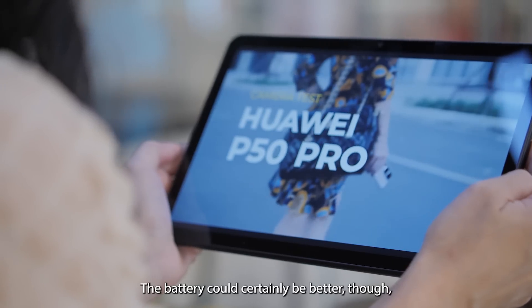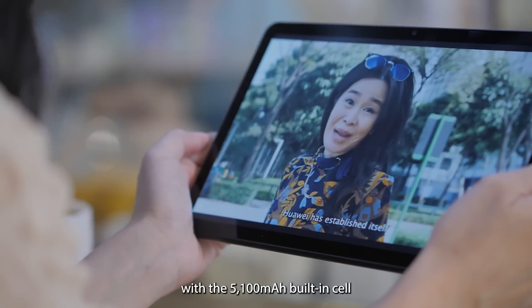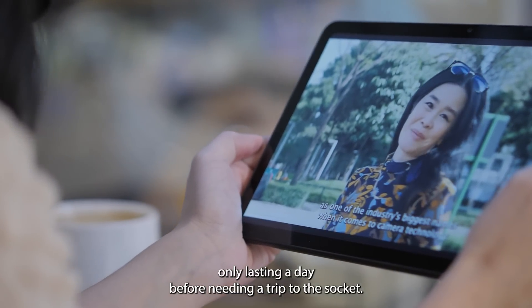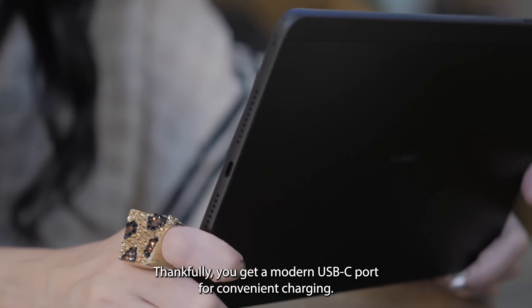The battery could certainly be better, with a 5,100 mAh built-in cell only lasting a day before needing a trip to the socket. Thankfully, you get a modern USB-C port for convenient charging.